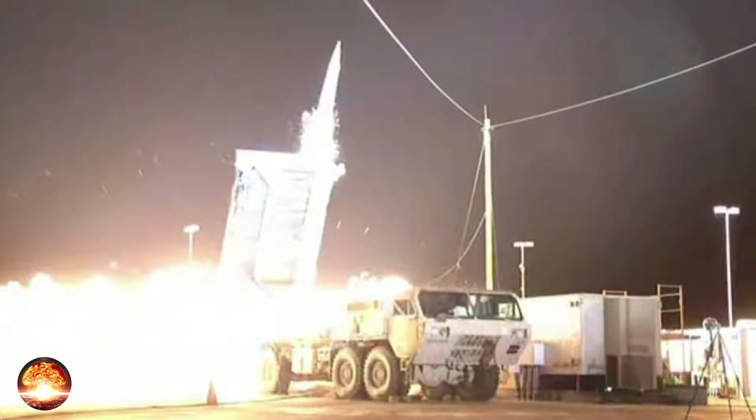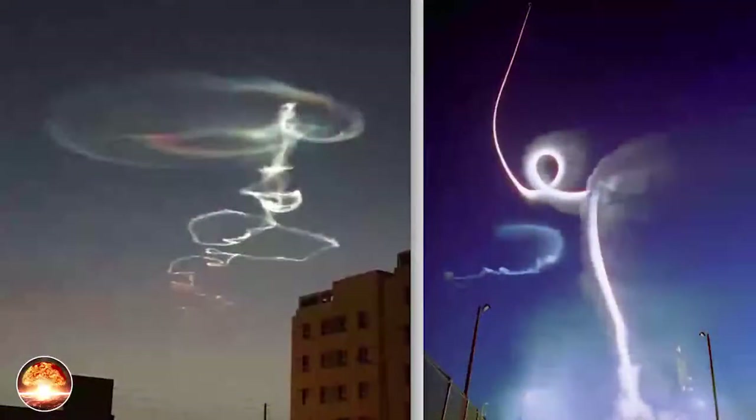The final White Sands test took place in June 2007, with a low endo-atmosphere test. In October 2007, THAAD performed a successful intercept of a unitary target outside the atmosphere, exo-atmospheric. In June 2008, THAAD successfully intercepted a separating target in mid-endo-atmosphere. Until the end of 2011, THAAD had completed nine intercepts and twelve flight tests.